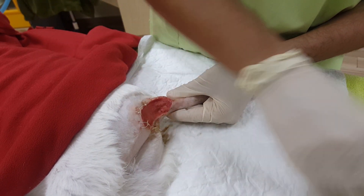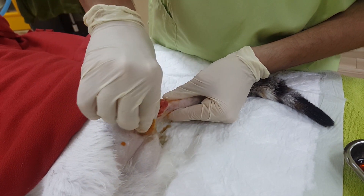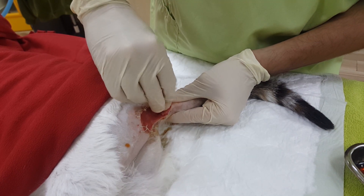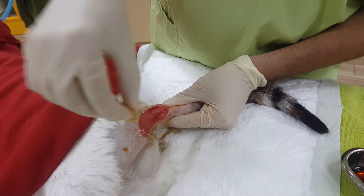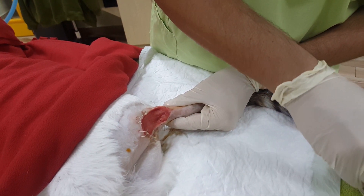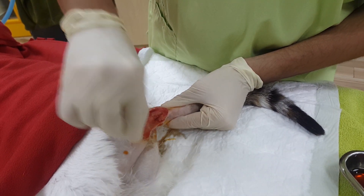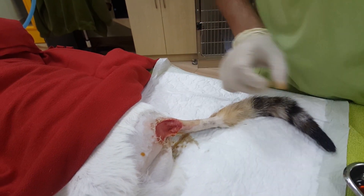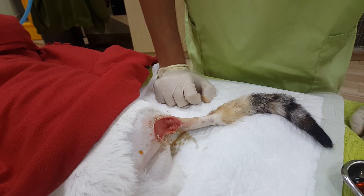Once the area is cleaned we apply the Manuka honey. Manuka honey is essentially honey with a high concentration of sugar, which reduces the osmolarity on the wound itself. In other words, we are putting a solution full of sugar to reduce the oxygen and make the environment hostile for bacterial growth, and to speed up the healing process.